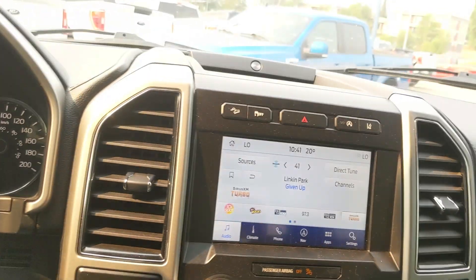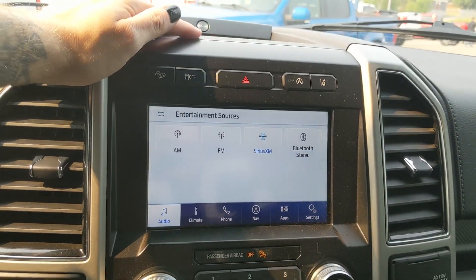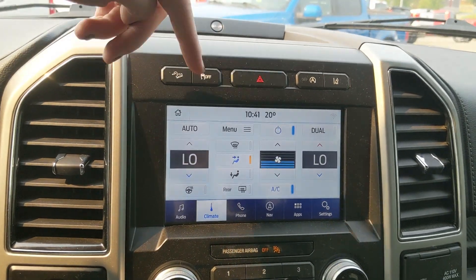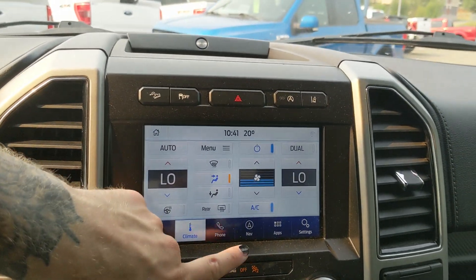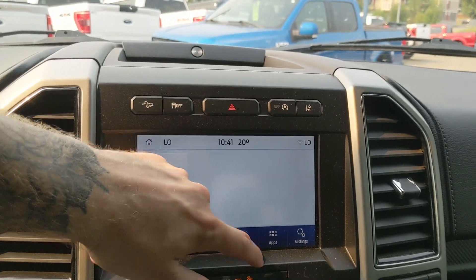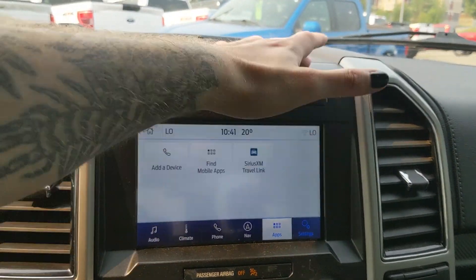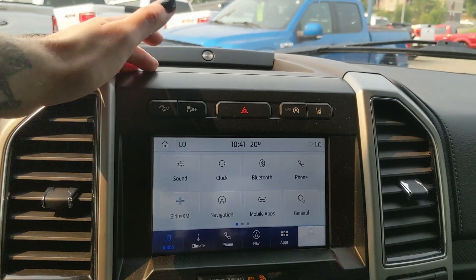Moving on to your center infotainment screen, which is radio, SiriusXM, and Bluetooth capable. You have digital climate controls with dual-zone front climate and a heated steering wheel, Bluetooth phone controls, navigation so you won't get lost, whatever apps you may have installed, and settings for your screen and other vehicle features.